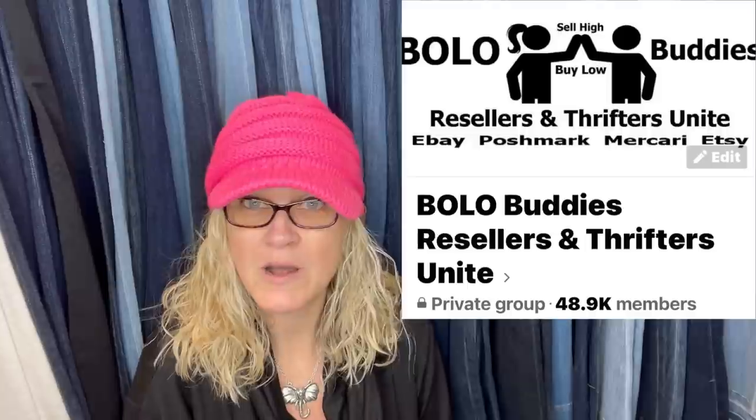So stay tuned for part one, two, and three. I posted in my Facebook group asking members to share a screenshot of their weirdest Bolo — tell me where you got it, what you paid for it, and what it sold for. What's great is somebody in the group actually sold this item, so we know it was a good sale. Some of these are going to be big money, some bread and butter. If you're not in my Facebook group, it's based on Bolo items — items to be on the lookout for, things you can buy low and sell high. We just hit 48,000 members, so come on over and join. The link is down below.